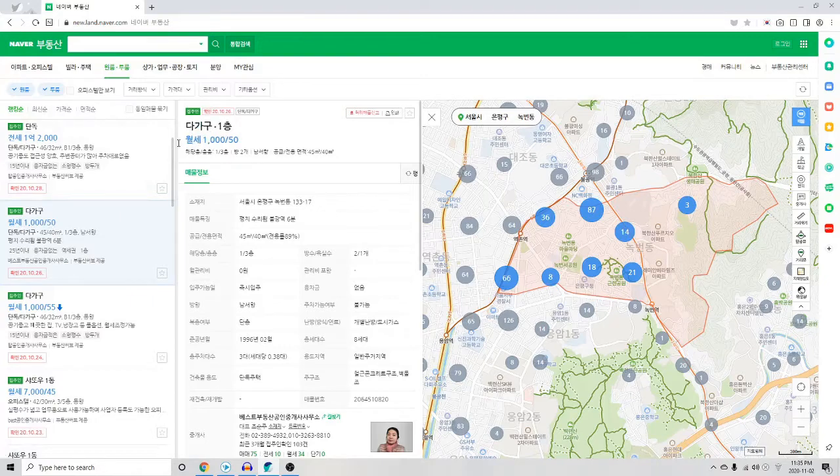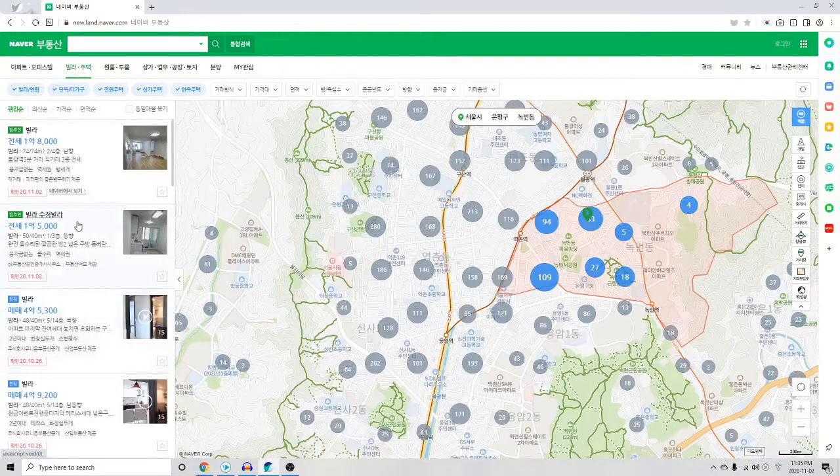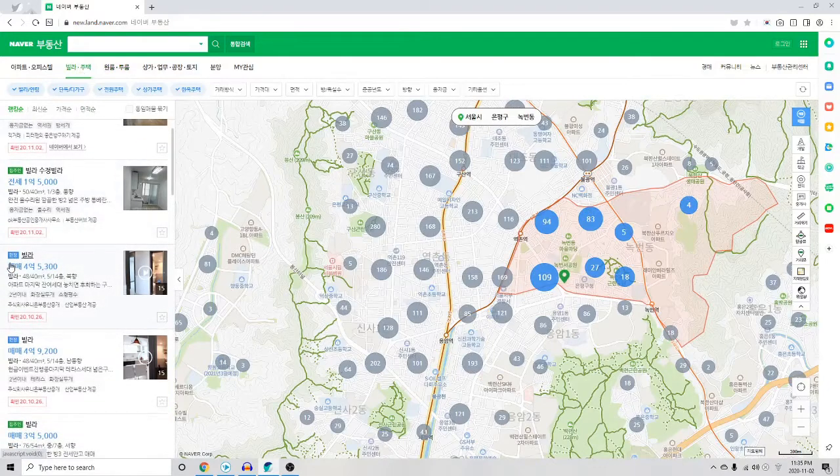Maemae is the straight-up purchase price. If you're looking to rent, this is not what you're looking for, and since this video is about finding a rental place, I'm not going to talk about it.